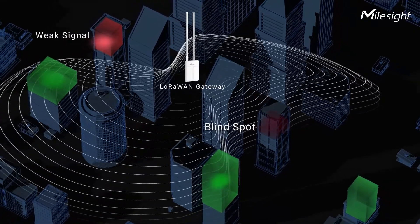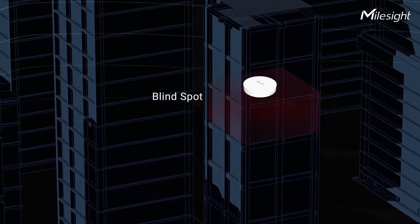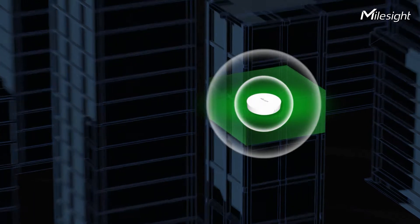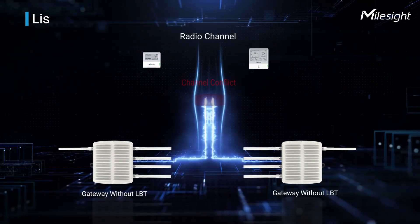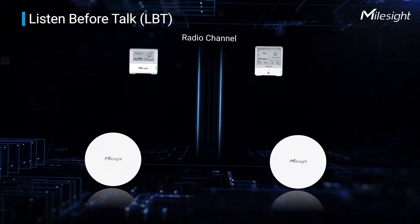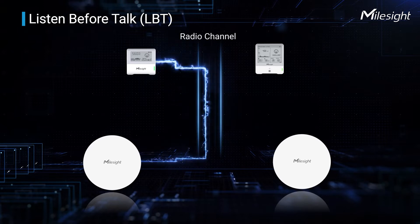Besides standalone networking, UG63 can also offer supplementary network coverage for another gateway. To avoid channel conflict, UG63 employs listen-before-talk, which makes it possible for multiple devices to share the same channel and improve the overall transmission environment.